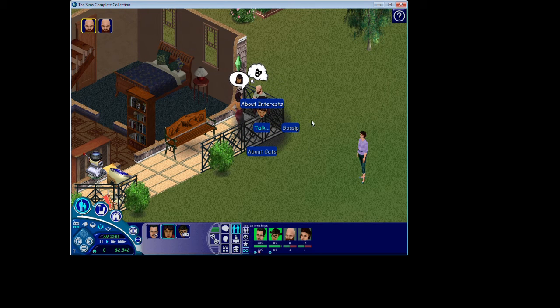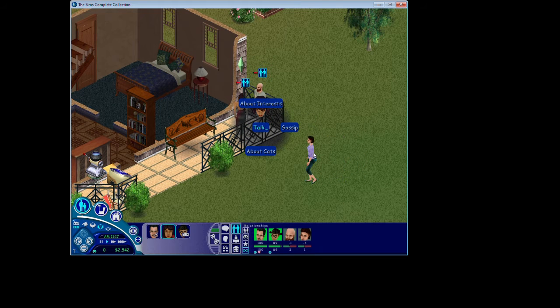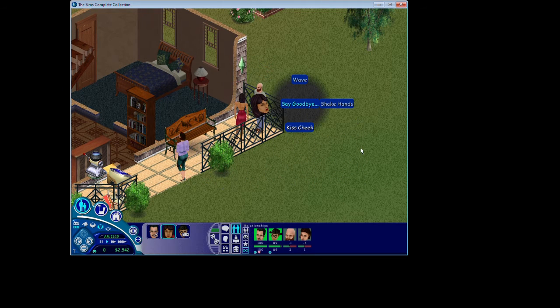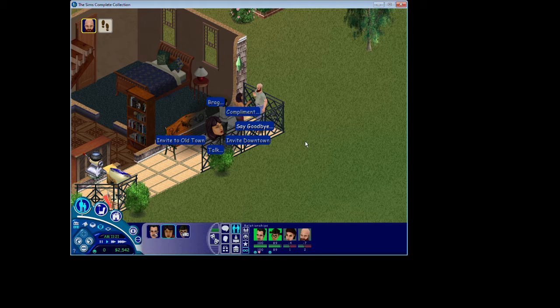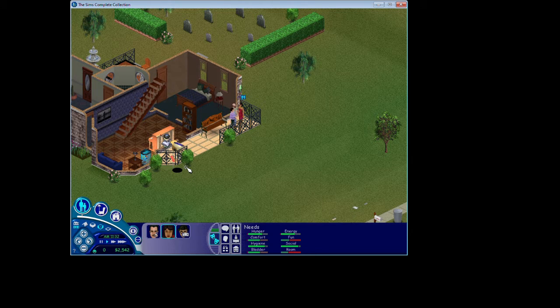Cassandra and Mortimer are at school and work all day, so Bella's kind of on her own. I didn't make her get a job because I don't think it really sticks with the lore of this story. Spoiler alert: Bella ends up disappearing in The Sims 2, so it doesn't really make sense for this generational story to have her work. I'm going to send Betty and Bob home since they really don't seem to be enjoying talking to Bella very much — they seem irritated at the topics.